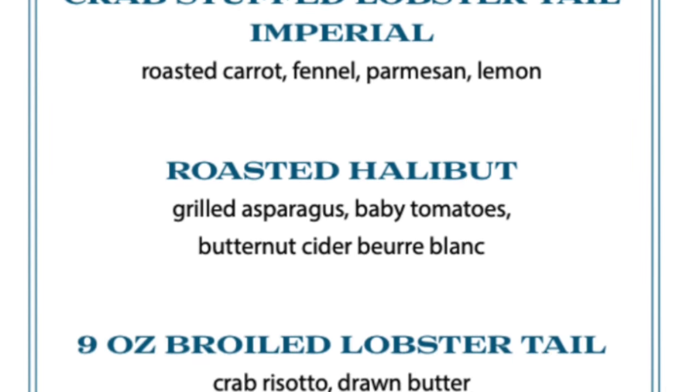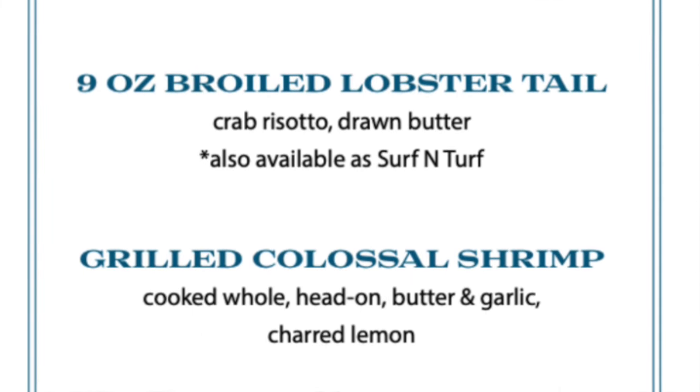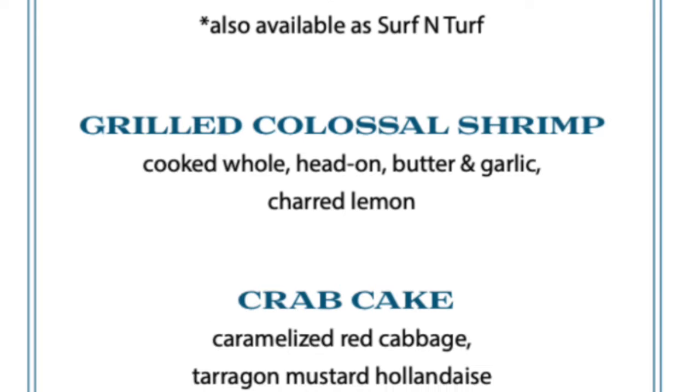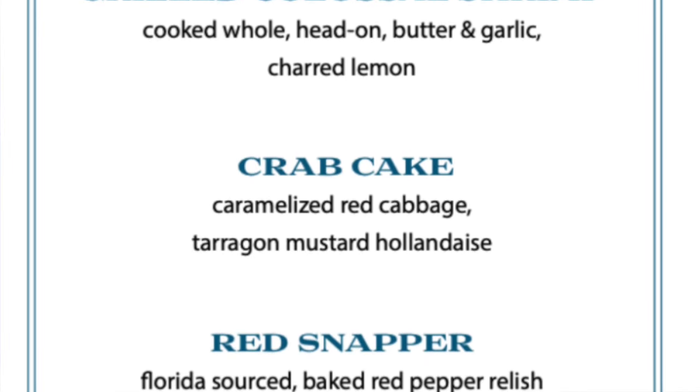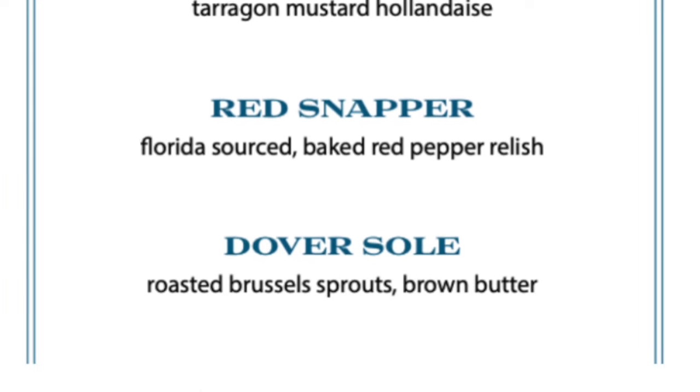Of course Rudy's Sea Grill has lobster. You can get a lobster tail either broiled or crab stuffed. There are other options like roasted halibut, Florida red snapper, and the tender Dover sole.